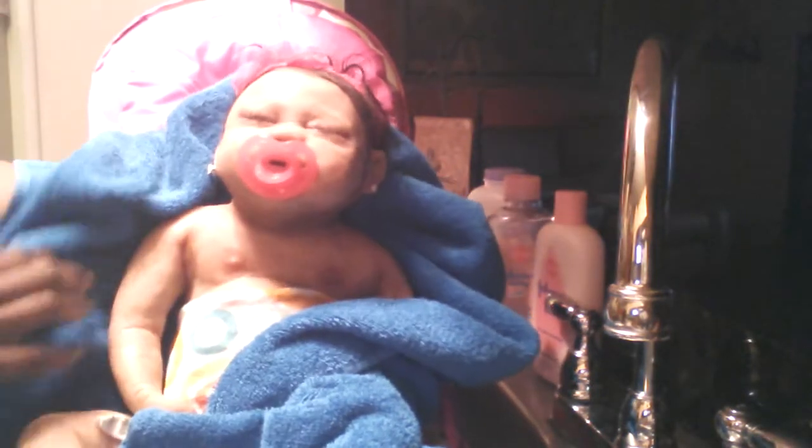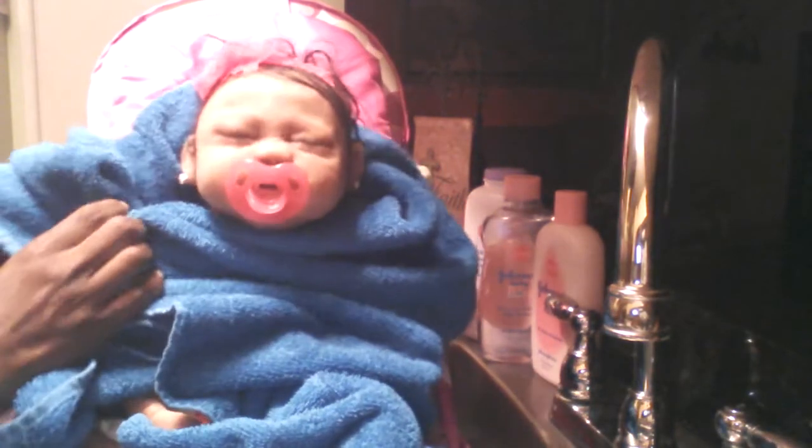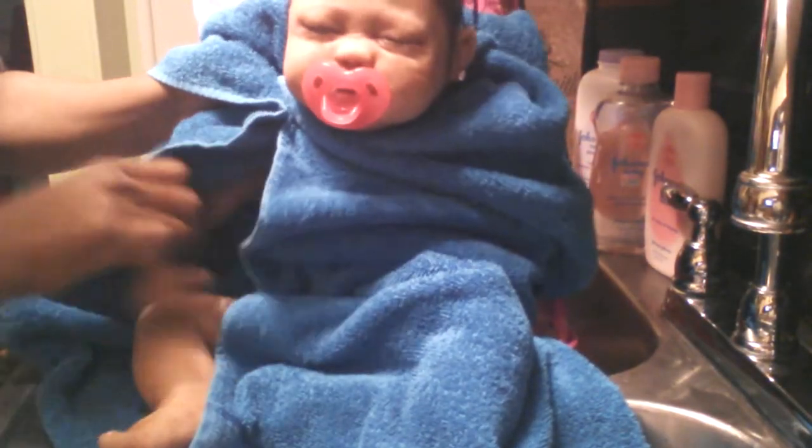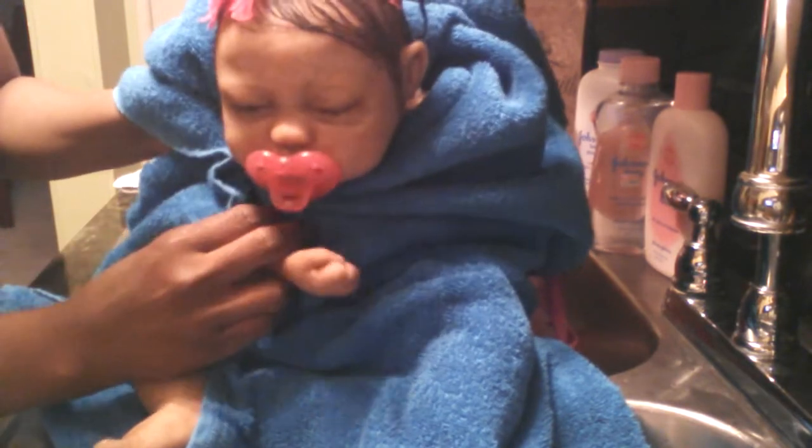So yeah, there she is, guys. That's the second bath that she's actually done here on YouTube. We got to go get all lavendered up tonight, baby. Say night-night to all your aunties. Say night-night for me, Aviana. I love you. Thanks for watching, guys. Have a great night. Bye-bye!